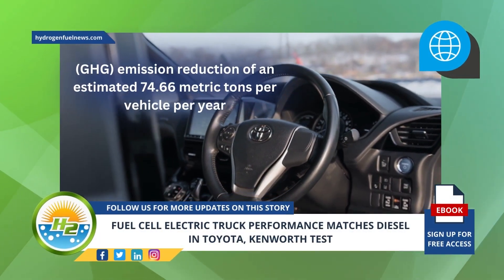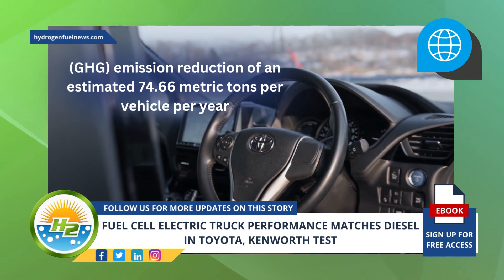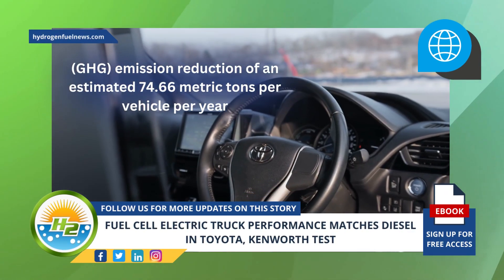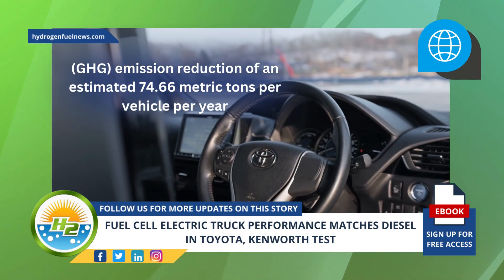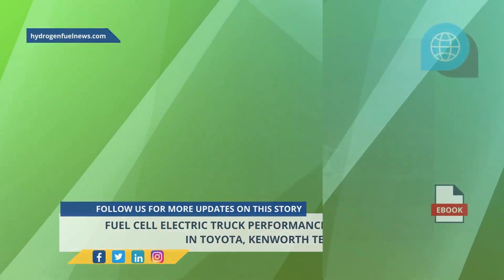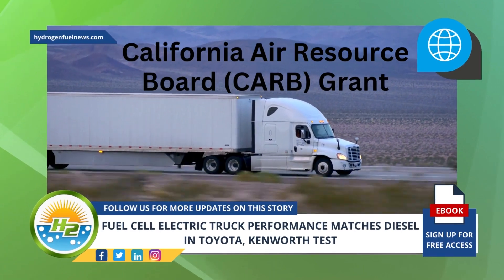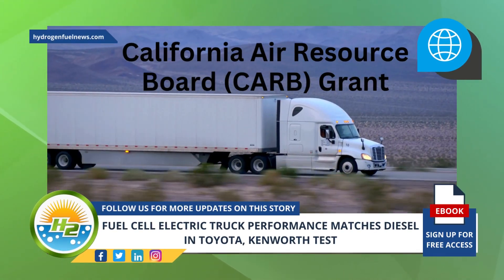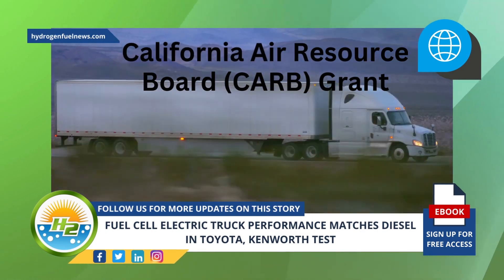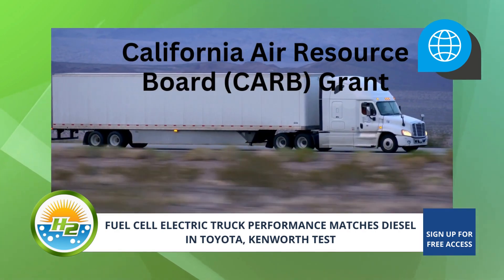According to the automaker, the use of the Ocean trucks led to a greenhouse gas GHG emission reduction of an estimated 74.66 metric tons per vehicle per year when compared to the equivalent diesel-powered engine used for equivalent tasks. The 10 fuel cell electric truck models used in the test served real-world customers in a project that involved Toyota and Kenworth as well as the Port of Los Angeles and Shell. The project was made possible through a California Air Resource Board CARB grant.